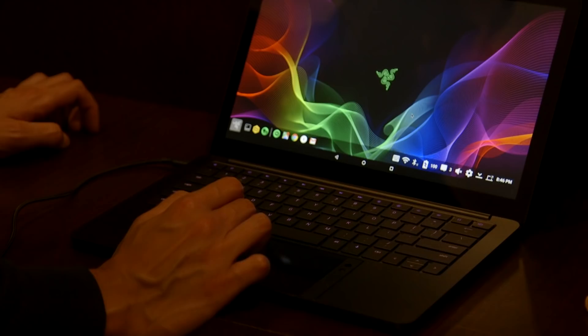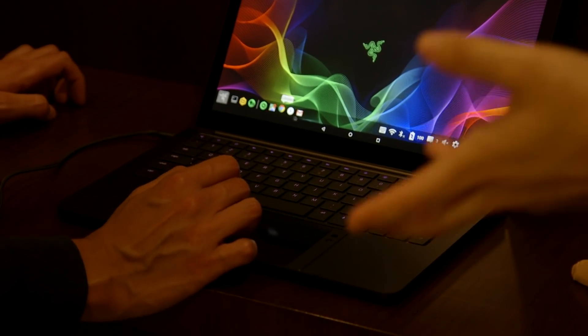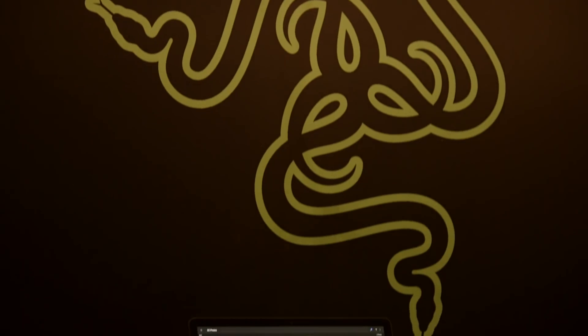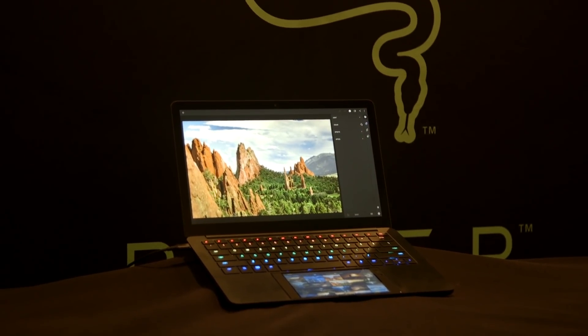Razer has added an extra skin that makes it look a little bit like Windows, and I can see this device being used to bolster productivity. It could also be used to bolster Android games, though whether Android games really pick up steam in this form factor remains to be seen. This is probably the most tangible concept from Razer at CES in a long while. For more CES coverage, head on over to GameSpot.com. Thanks for watching.